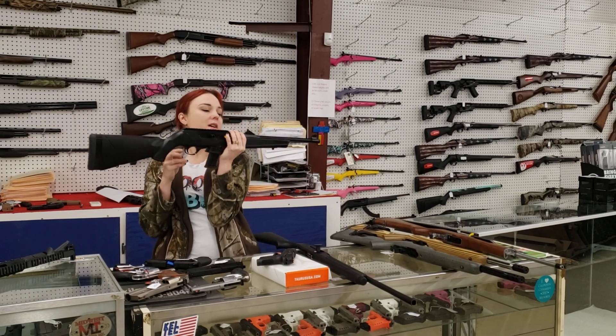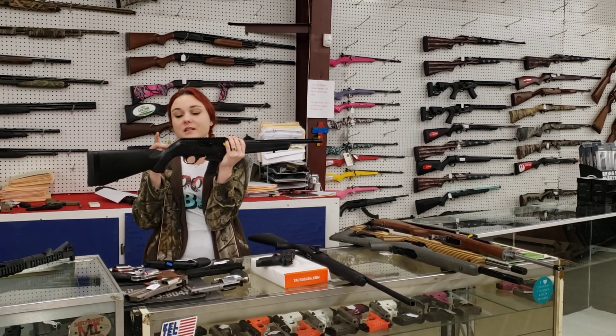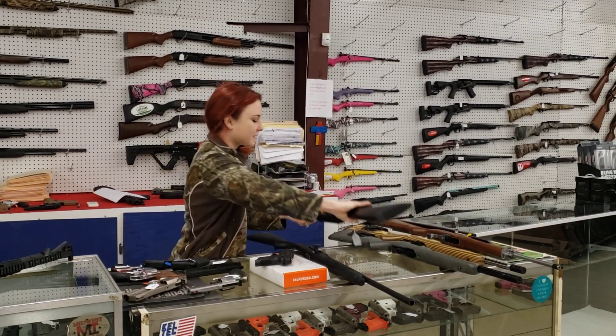Ruger PC Carbine, 9mm, y'all. She's got the adapter in the box for Glock mags. $490 plus tax.